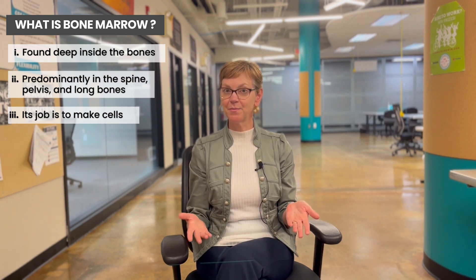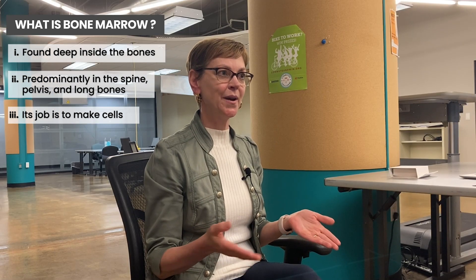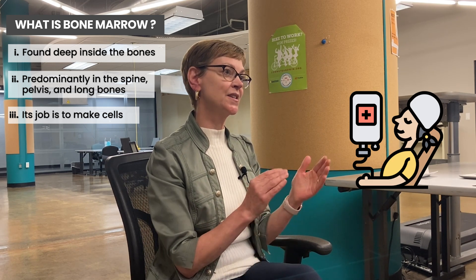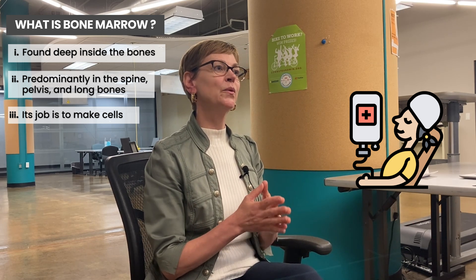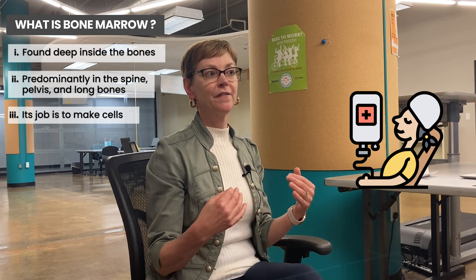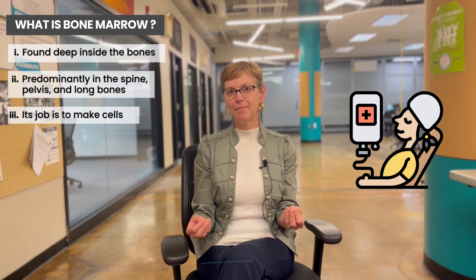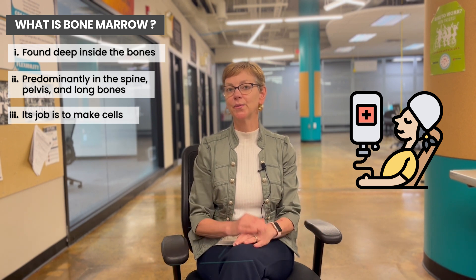Our red blood cells have to be remade every seven days, and our white blood cells also have to be made really commonly. Chemotherapy affects rapidly dividing cells — not just cancer, which we want it to do, but also the good cells. And because when we're exposed to chemotherapy we want to be able to fight infections, we like to preserve the part of the bone marrow and the cells that affect bacteria, which are predominantly the ones we're at risk for.